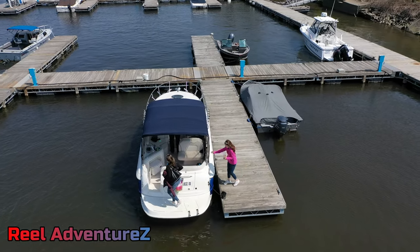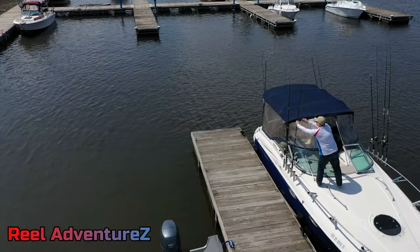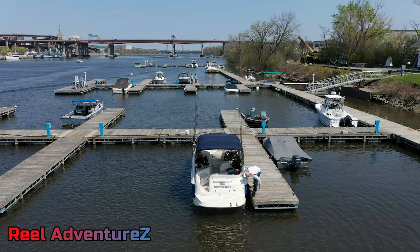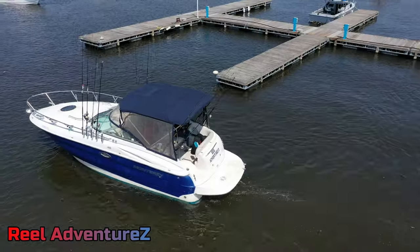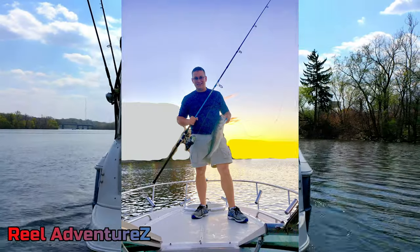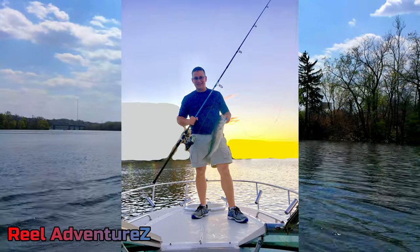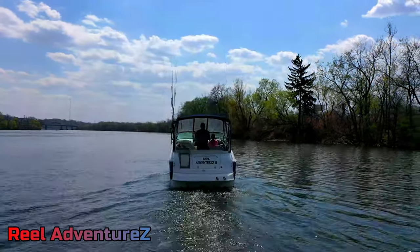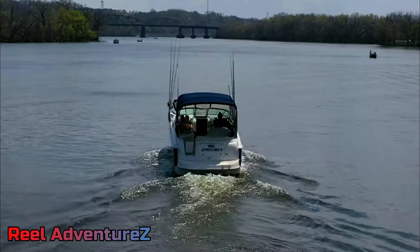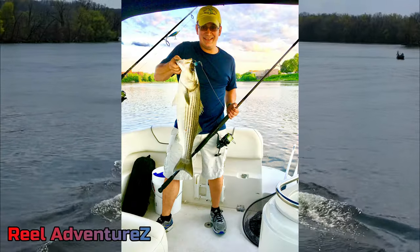Welcome to Real Adventures. We've got a super exciting episode for you here. This is our striped bass special for fishing from a boat using a slide rig. We've been fishing the stripers here on the Hudson for about six years now and we've caught somewhere between 200 and 300 fish, but it's taken some time.